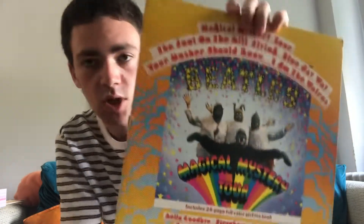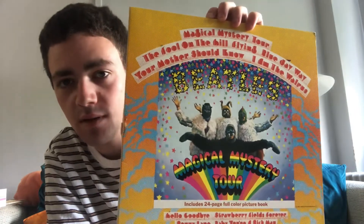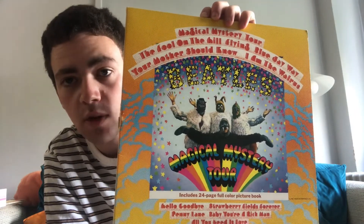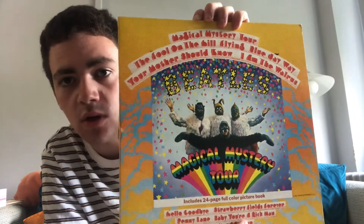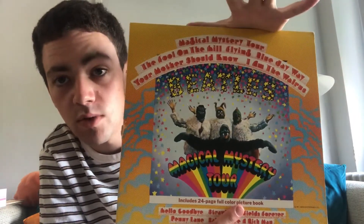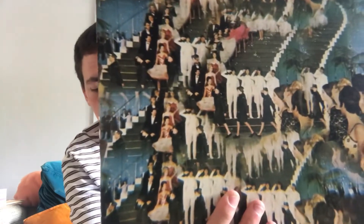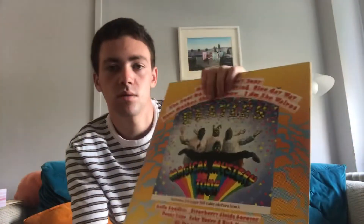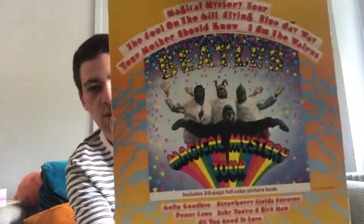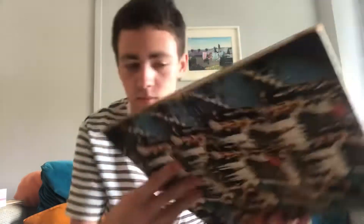Into the top 10. Number 10: Magical Mystery Tour, which is a very, very psychedelic, colourful, very unusual cover. I do think it's very good still, but this just cracks the top 10. It shows them in the Walrus costumes from the I Am the Walrus sequence, which is a cool sequence in the Mystery Tour television movie. The back cover is still pretty good — from the Your Mother Should Know sequence — and it lists the song titles. Magical Mystery Tour as an album cover, I'd give it an 8.5 out of 10. So Magical Mystery Tour at number 10.